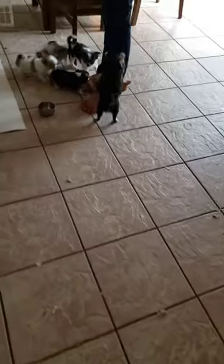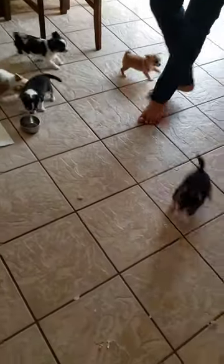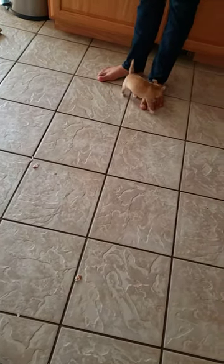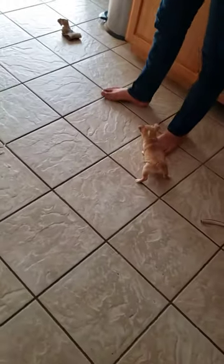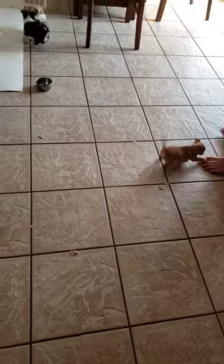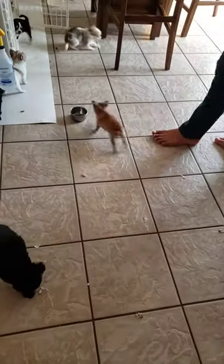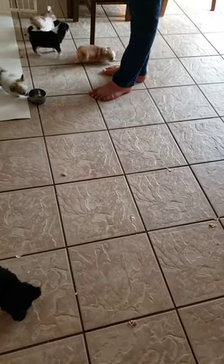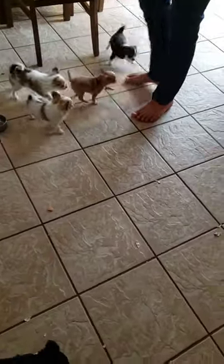I just wanted to show a video of the puppies — they're all rowdy right now. Especially wanted to show these two little smooth coats because they're getting more active. That noise you heard was the black one standing up for himself. Both of them stand up for themselves pretty well; they like to play with the puppies but they don't like being pushed around by the other puppies.